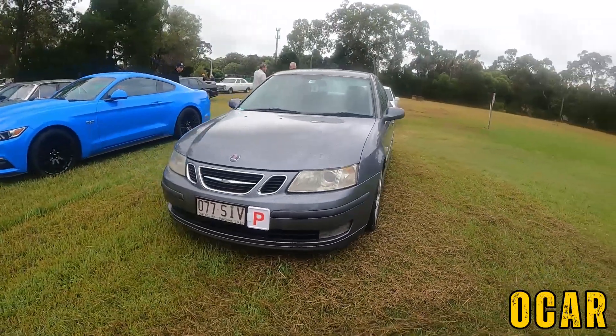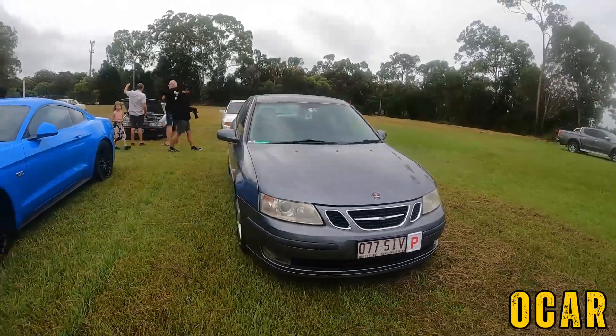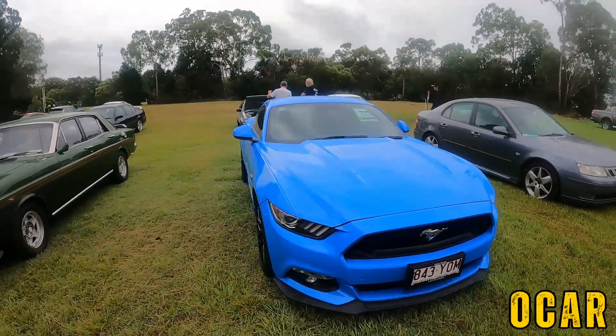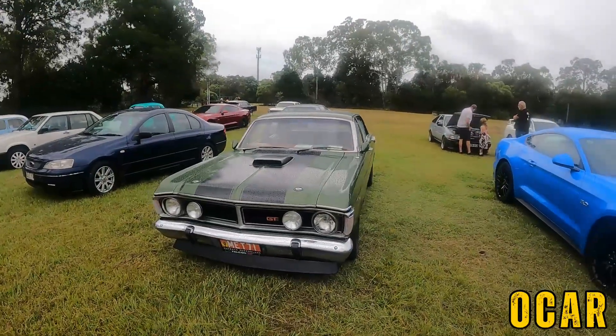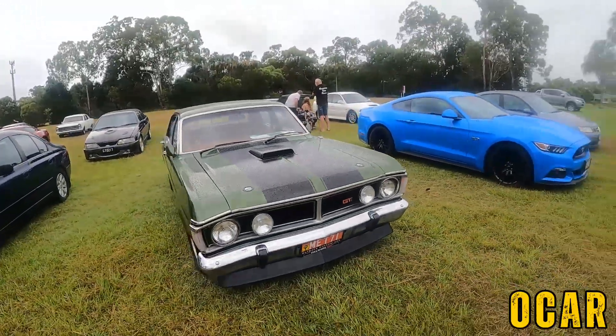Got the Saab this morning, looking good. We've got John Piper's Mustang here — thanks to John for coming along today, appreciate it mate. We also got Vic's GT replica here, very nice indeed, I like that.